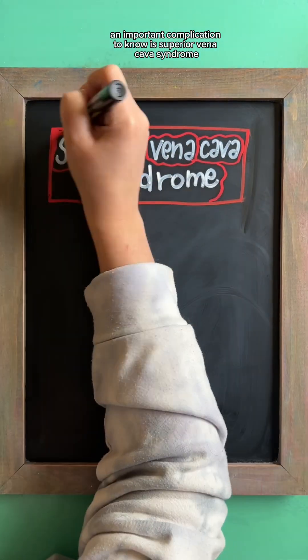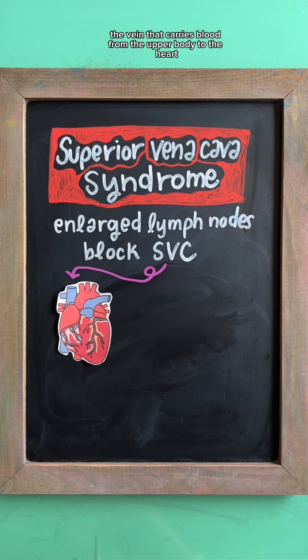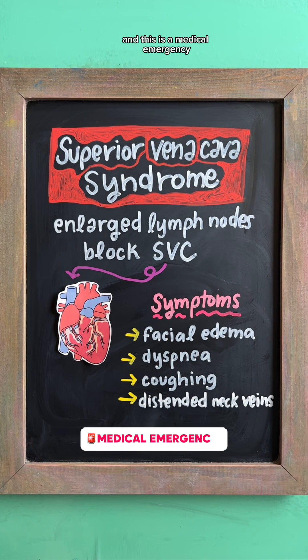An important complication to note is superior vena cava syndrome, which is when enlarged lymph nodes block the SVC — the vein that carries blood from the upper body to the heart. Signs of SVC syndrome are facial edema, dyspnea, coughing, and distended neck veins, and this is a medical emergency.